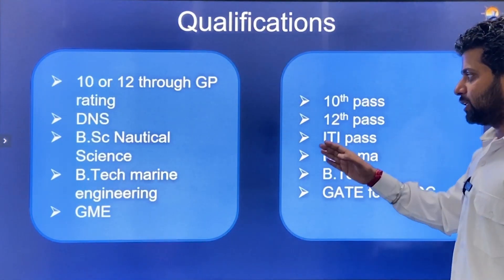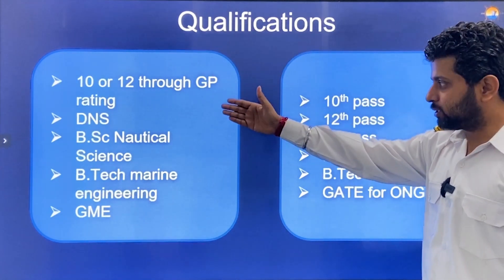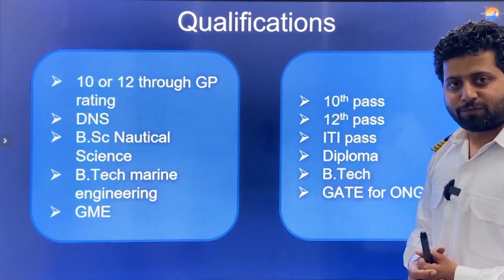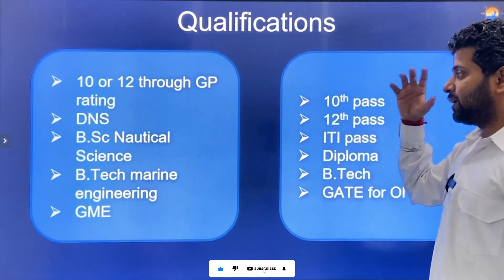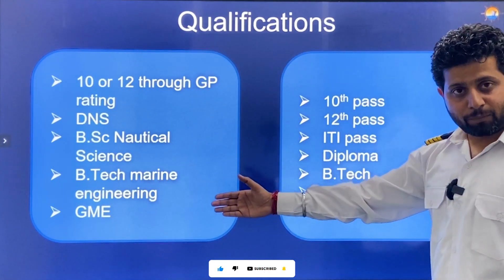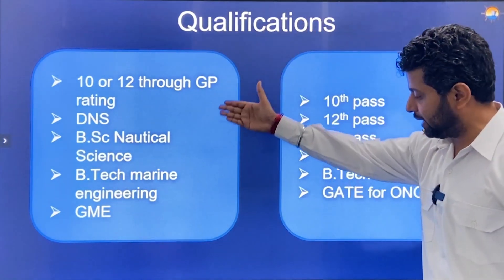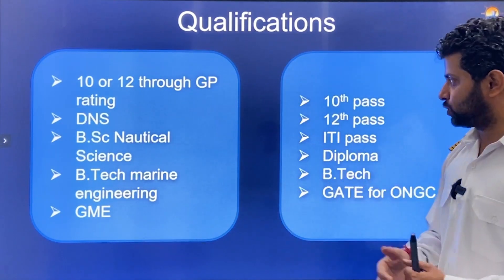Qualifications: if you want to join Merchant Navy through GP rating, you need to be 10th or 12th pass. After 12th, you can join through Diploma in Nautical Science, B.Sc. Nautical Science (3-year course), or B.Tech Marine Engineering (4-year course). If you are from the Electrical Department you can become an ETO, or if you are from Mechanical Engineering you can do Graduate Marine Engineering and join Merchant Navy as well.